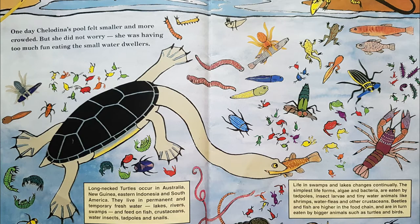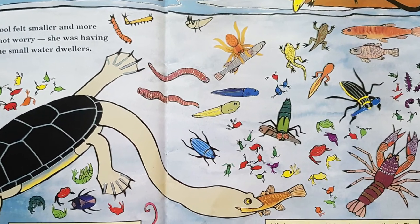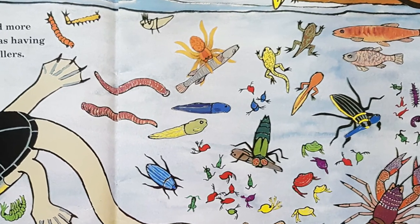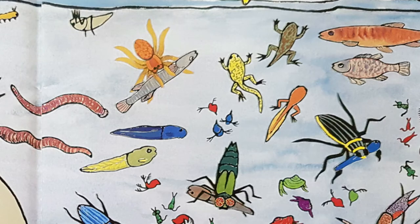One day Chilodina's pool felt smaller and more crowded but she did not worry. She was having too much fun eating the small water dwellers. Long-necked turtles occur in Australia, New Guinea, eastern Indonesia and South America. They live in permanent and temporary fresh water: lakes, rivers, swamps, and they feed on fish, crustaceans, water insects, tadpoles and snails.